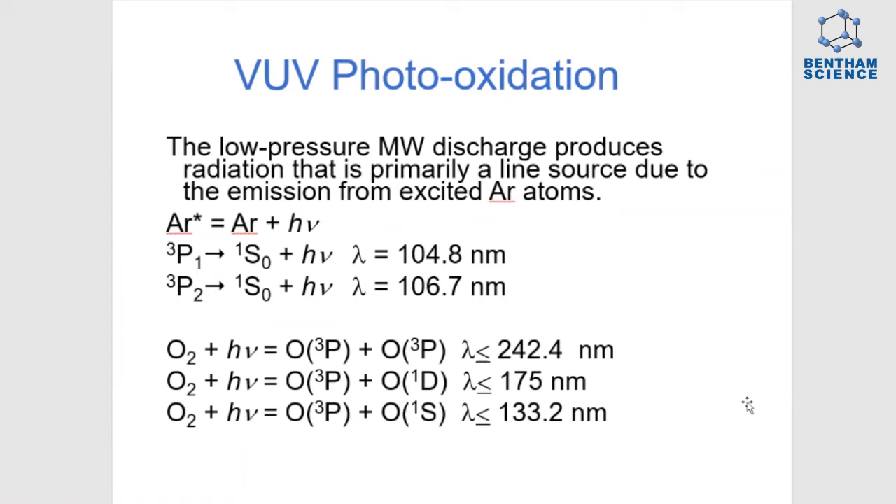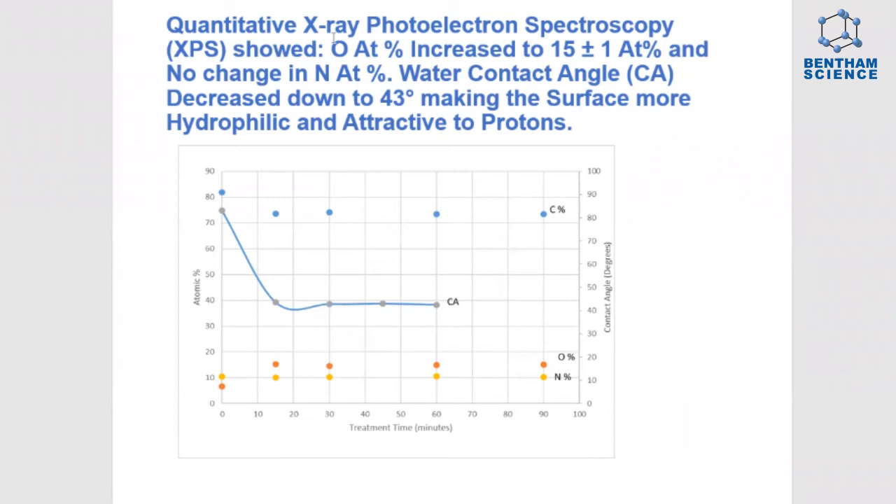Here are some of the results. Quantitative XPS results show that the oxygen atom concentration goes up to 15 atom percent, whereas the nitrogen atom concentration remains constant. There is a tremendous drop in the contact angle measurements — the surface becomes more hydrophilic, decreasing down to 43 degrees, making it more attractive to protons.